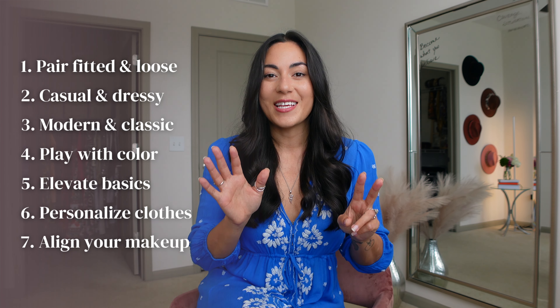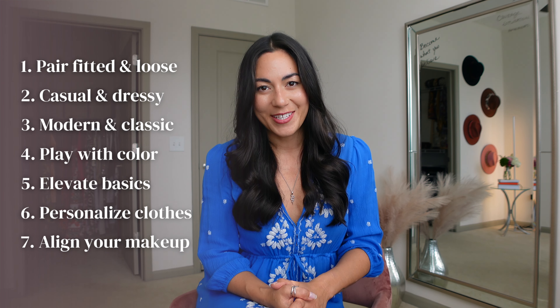After you watch this video, you should feel confident to play with the current fashion trends that work with your personal style. I want to show you seven outfits and seven styling tips that will help you update your clothes. Let's get started with the first tip.